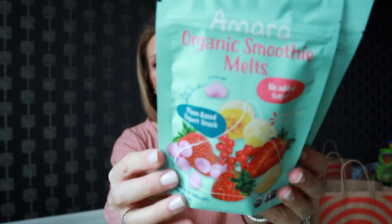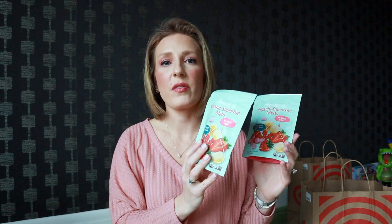And then also these Amara organic smoothie melts — these are like the yogurt melts. Same thing: no sugar added, non-GMO, USDA organic. They have none of the crap in them. All of that stuff is a lot more expensive, but I believe in just giving them really, really good stuff. I did find these on Amazon and they have a few different flavors as well.